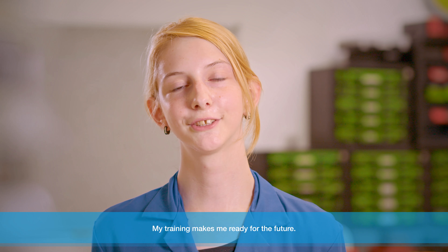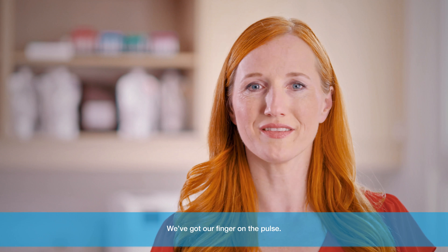We love innovation. With my education, fit for the future. We are the pulse of time. I am proud to be a part of Greiner BioOne.